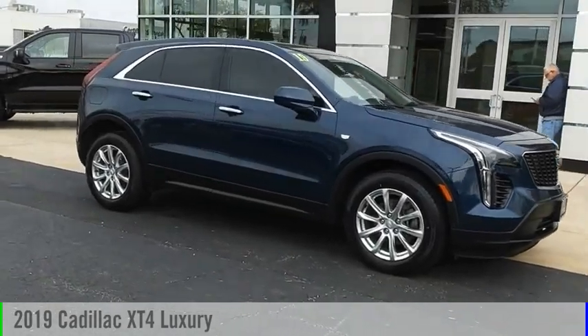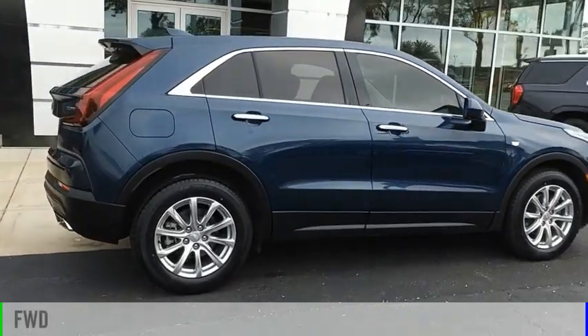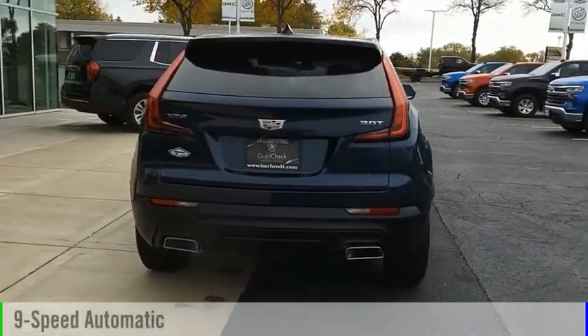We are pleased to show you the 2019 Cadillac XT4. This vehicle is powered by a front-wheel drive, four-cylinder, 2.0-liter engine, and comes with a nine-speed automatic transmission.